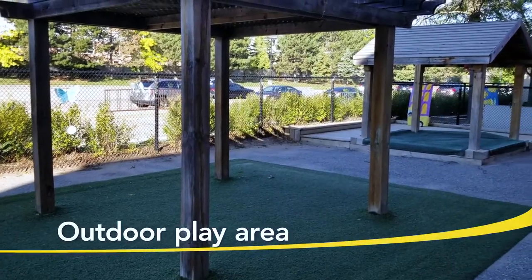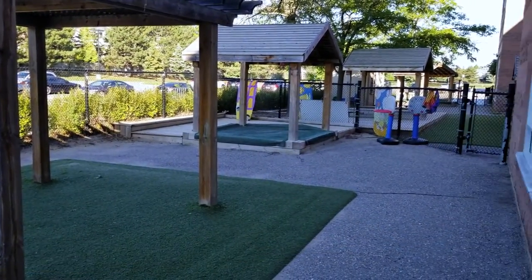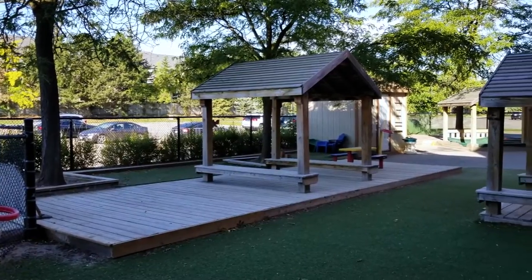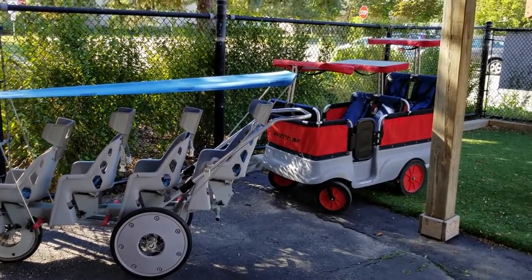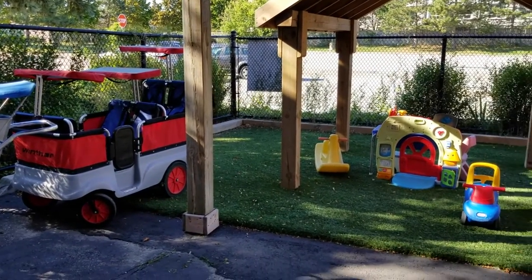Our outdoor play areas provide children with ample outdoor space and are divided into three playgrounds, one for each age group. PLASP staff supervise the children at all times and the space is fenced and gated. We provide equipment for outdoor play, like tricycles and sports equipment, to promote physical health and development.